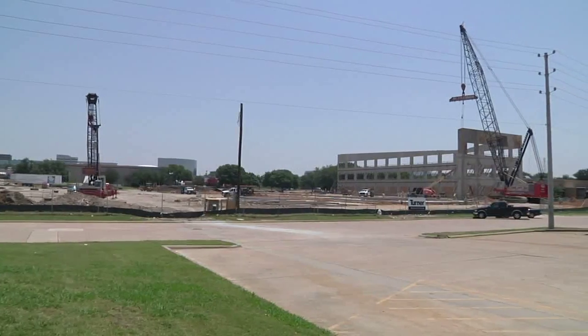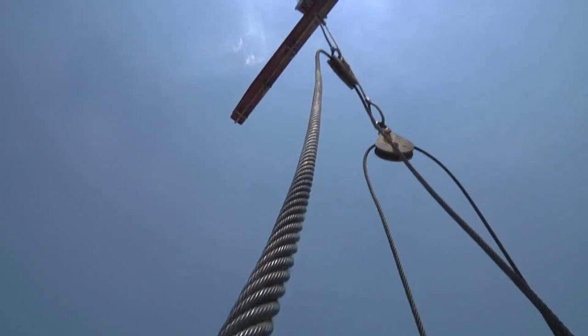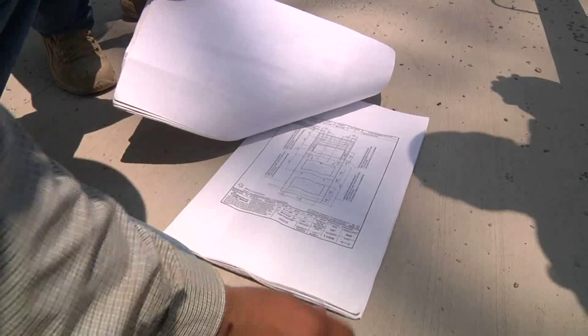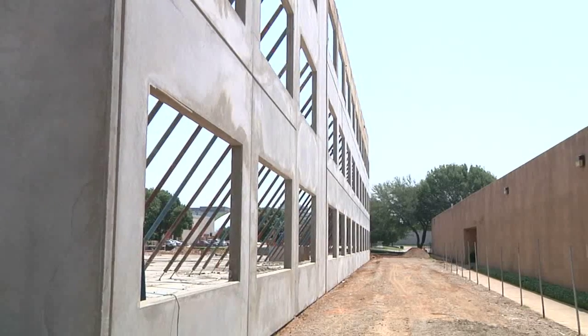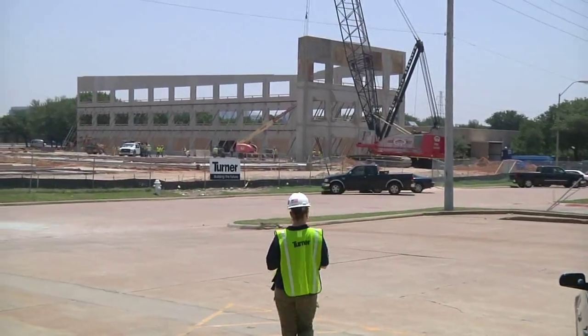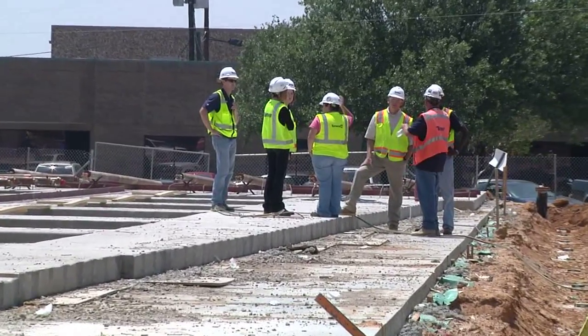Some of the unique factors with this project: we're literally a quarter of a mile from an airport, so we have to work with the FAA to get height restriction permits for the crane. Another unique feature is this is an existing campus — the owner has approximately 15 buildings here, with people walking in and around us constantly, so we have to maintain a safe site not just for the workers, but for the owner and their people as they come around us.